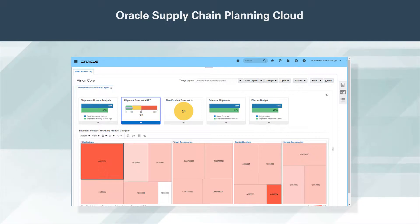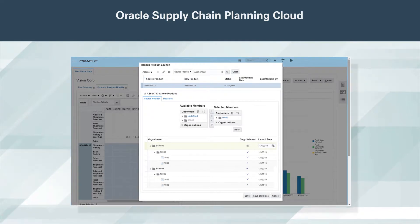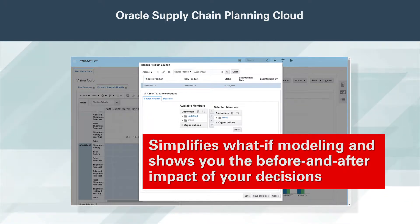It automatically detects outliers, fills data gaps, and selects the right level of detail and combination of statistical methods to minimize forecast error. When you want to shape demand by launching a new product, changing pricing, or running a promotion, Oracle Demand Management Cloud simplifies what-if modeling and shows you the before and after impacts of your decisions.